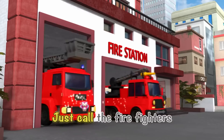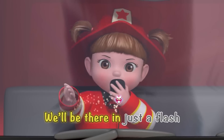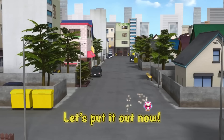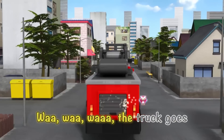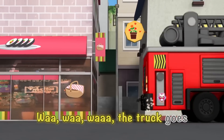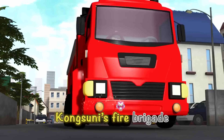Kong Suni Firefighters, let's go! Just call the firefighters anytime to anyplace — we'll be there in just a flash. Zoom, zoom! Let's put it out now. Wah, wah, wah, the truck goes. Here comes the fire truck, Kong Suni's fire brigade!